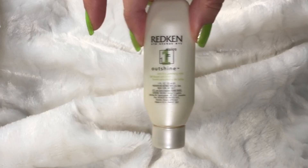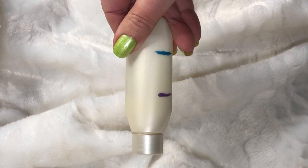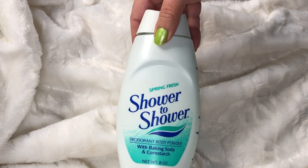Next up is the Redken Outshine — it's basically a hair smoother for frizzies. I've had this for a while and I'm definitely making good progress from the top line to the bottom line. It's definitely going to be done by the next update.